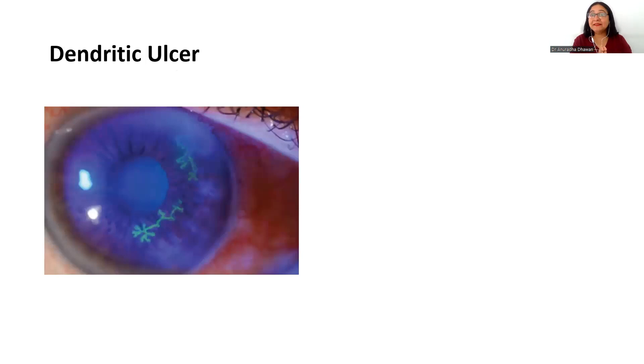Another commonly asked spot diagnosis is to identify this lesion. A typical branching, tree-like pattern is seen — the ulcer is in the form of a dendritic ulcer. Here is a fluorescent staining of the ulcer, showing the dendritic ulcer which is a feature of herpes simplex viral keratitis. There can be an additional point in the history that corneal sensations are reduced, but it can also be asked as a spot diagnosis: dendritic corneal ulcer.